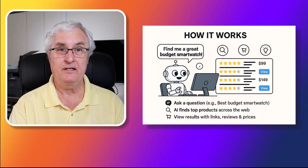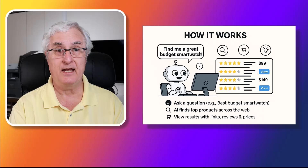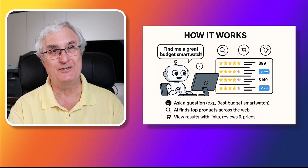Here's how it works: just type in what you're looking for. ChatGPT will search online, compare options, and give you product names, prices, images, and buy links. It's like Google Shopping, but way easier to use.